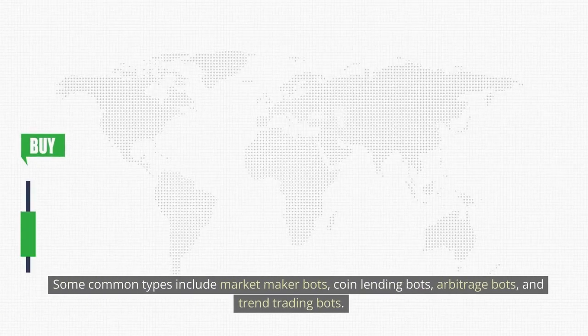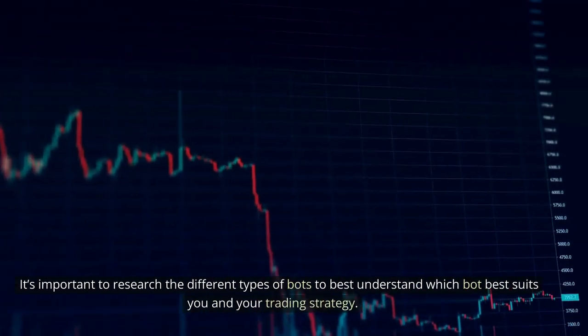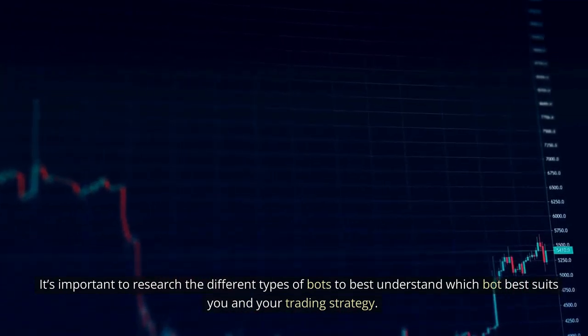There are different types of crypto bots on the market that all perform a different trading strategy. Some common types include market maker bots, coin lending bots, arbitrage bots, and trend trading bots. It's important to research the different types of bots to best understand which bot best suits you and your trading strategy.